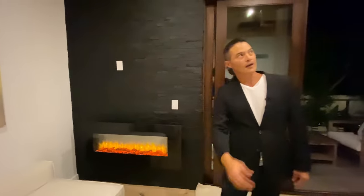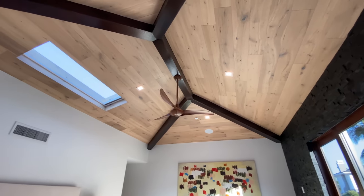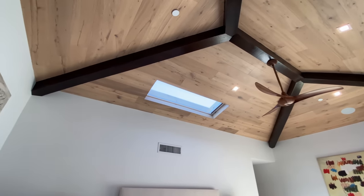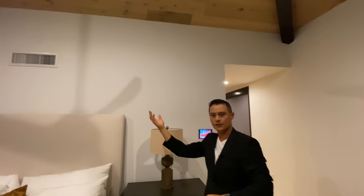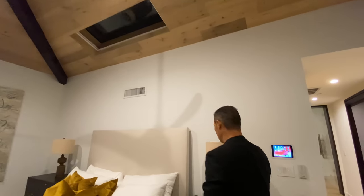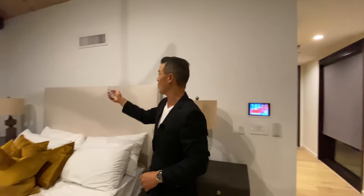Again, look at the detail — natural stone on the walls and a beautiful electric fireplace. You've got vaulted ceilings with natural stained beams and a beautiful skylight so you can sleep under the stars — that was the whole design motif.